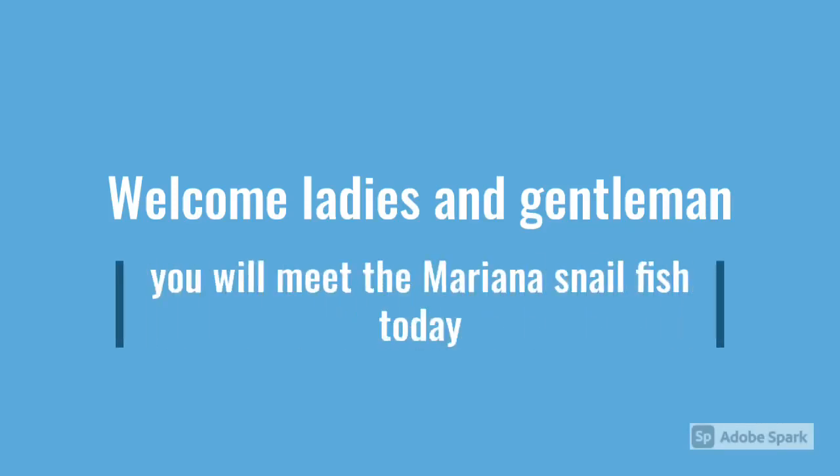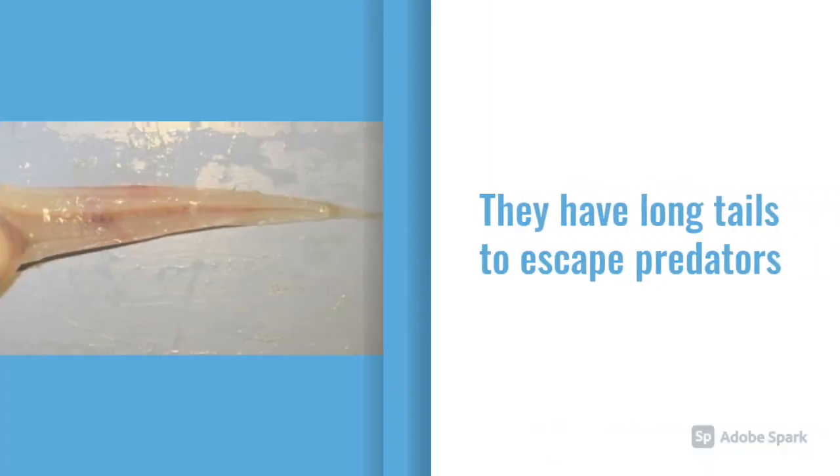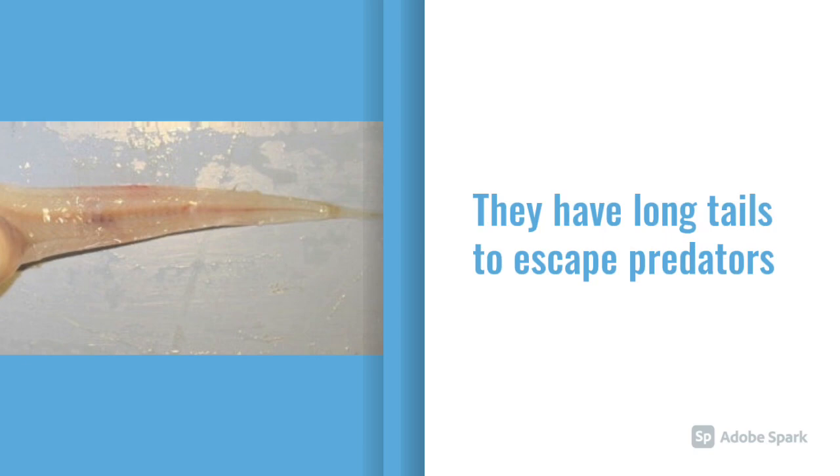Welcome ladies and gentlemen. Today you will be meeting the Mariana snowfish. As you can see in this picture, the Mariana snowfish has a long tail to escape from the predators chasing it.